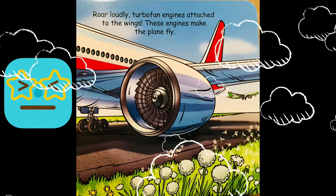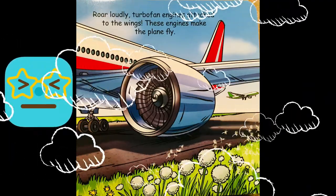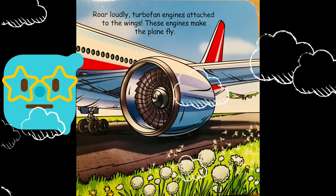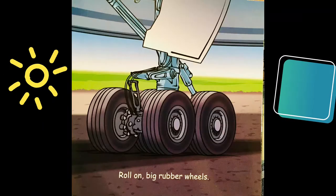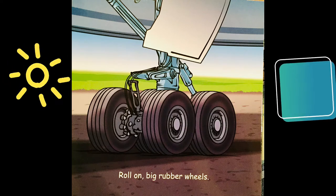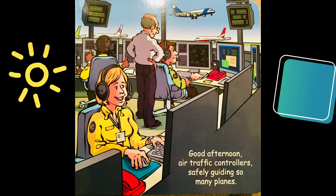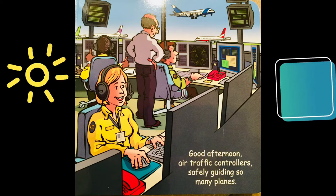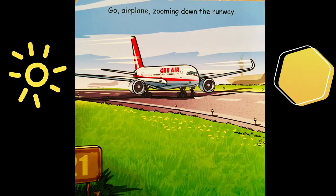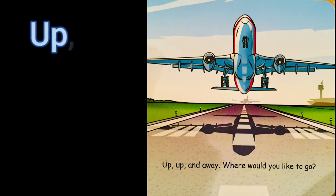Roll loudly turbofan engines attached to the wings — these engines make the plane fly, they're huge! One plane is flying in the background. Roll on big rubber wheels — huge wheels, they float in the body of the plane after takeoff. Good afternoon, air traffic controllers safely guiding so many planes. One blue plane is coming in for landing and one red plane is ready to take off. Go airplane, zooming down the runway! Up, up and away!